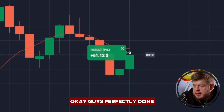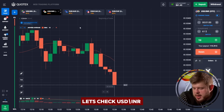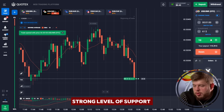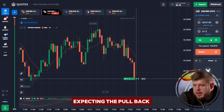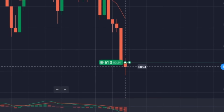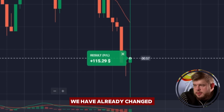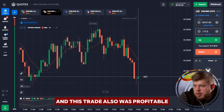Perfectly done — we have 61 bucks on the account. Let's check USD/IRR. Here we have once again touched a very strong level of support, after which I would like to open a buy position expecting a pullback reaction from the zone. We have invested 61 bucks and I'm expecting potential growth from that zone. We have already changed our investment to 115 bucks and this trade was also profitable.